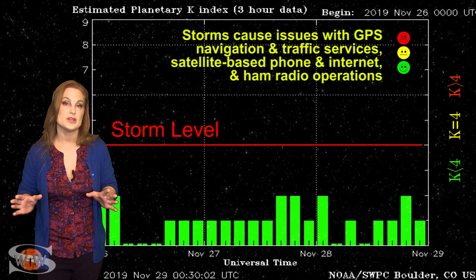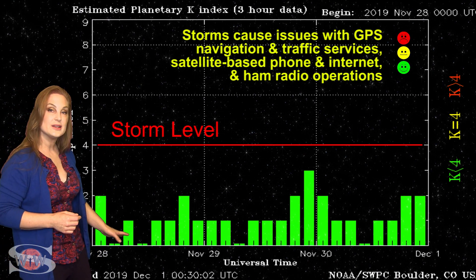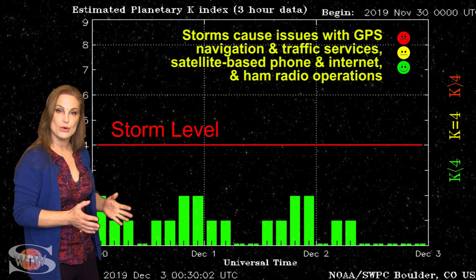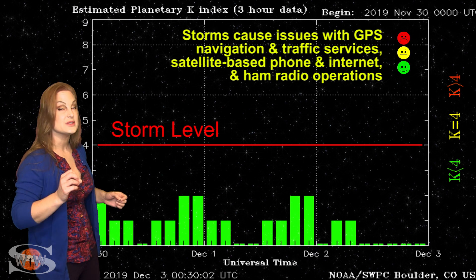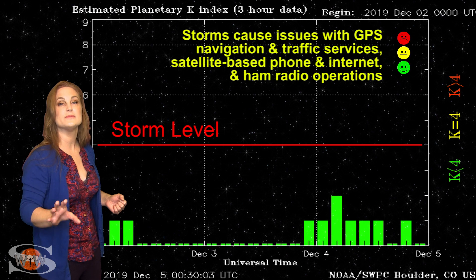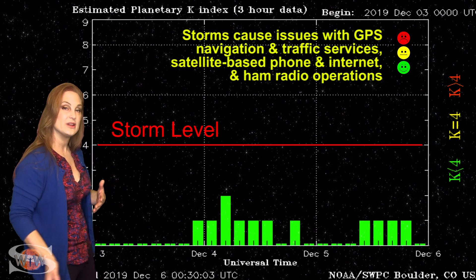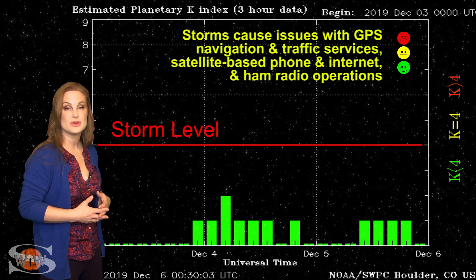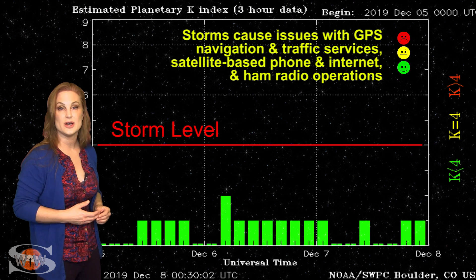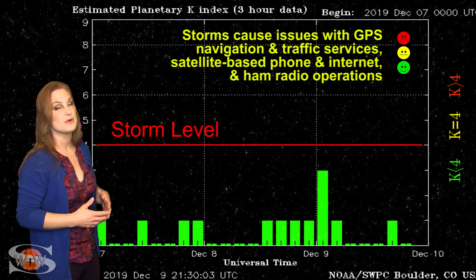Switching to your solar storm conditions — over the past week or more, we've been sitting at pretty much quiet to about unsettled conditions. We have had a couple of coronal holes rotate in through the Earth-strike zone and send us some fast solar wind, but the fast solar wind just doesn't have that oomph to really bump us up to active or even storm levels. The coronal hole we're expecting to pass through the Earth-strike zone in the next day or two is going to be the same story — we'll probably bump up to unsettled conditions, but nothing like active or storm levels most likely.